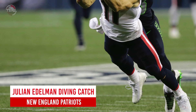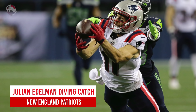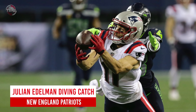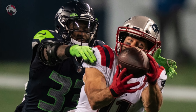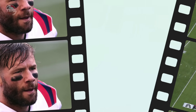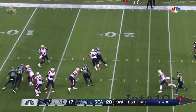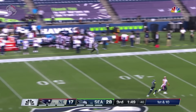New England Patriots: Julian Edelman's diving catch. The Patriots' top wide out unfortunately missed most of the 2020 season due to injuries and the offense took a serious hit without him. It's a shame, because when he was on the field, Edelman showed that he still had it at age 34 — like this jaw-dropping diving catch against the Seattle Seahawks in week two.